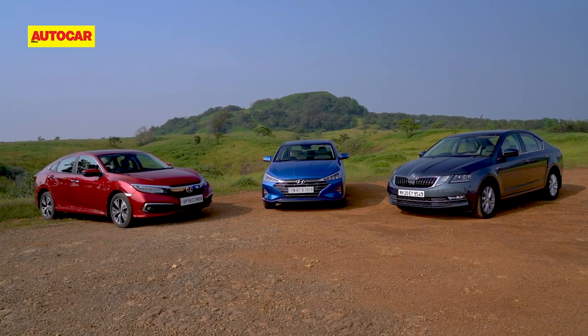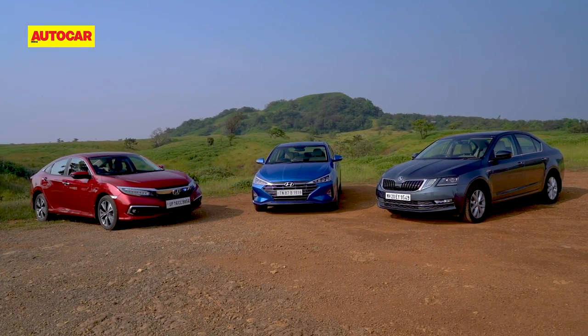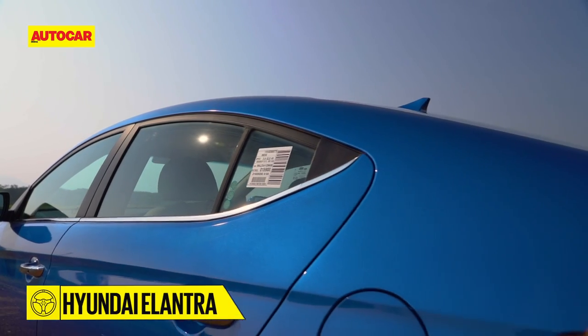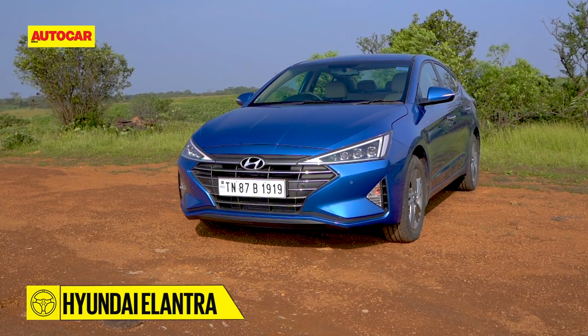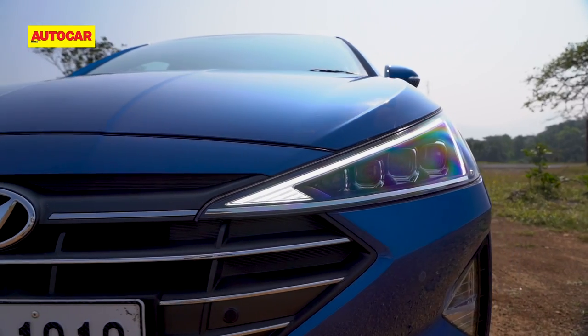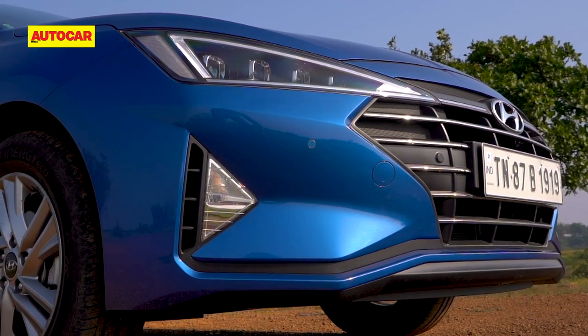There's very little difference between the three cars in size, but you sure won't confuse one for the other in the way they look. The updated Elantra retains the original swoopy shape, but the detailing is now all about sharp cuts and angular forms. Triangular headlights, a hexagonal grille and the sunken fog lights — triangular again.